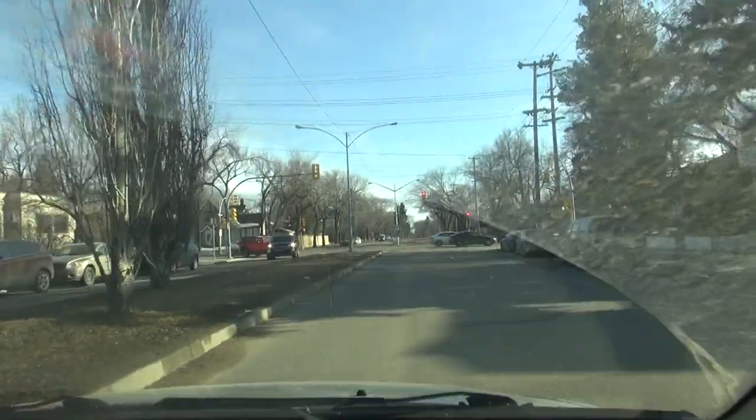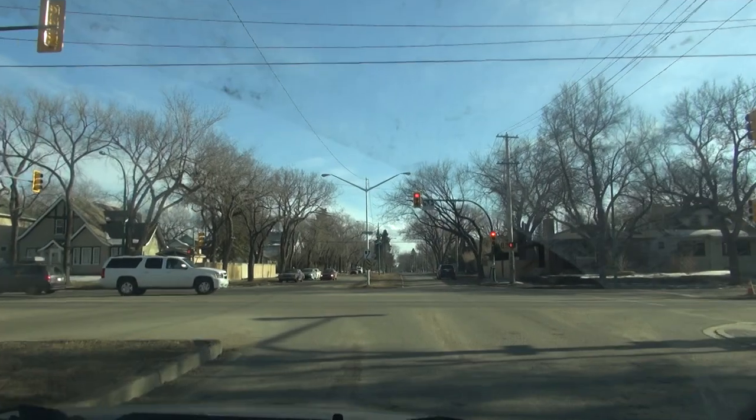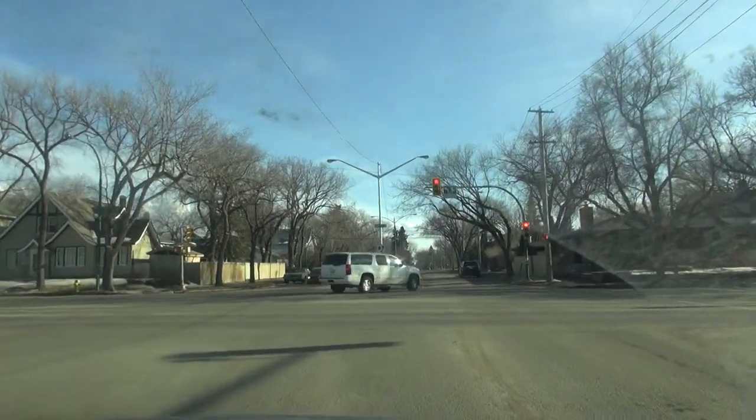Seventh Day Adventist Church. We are on Victoria Avenue heading south. We've now got to 8th Street and we are going to turn left, heading east.